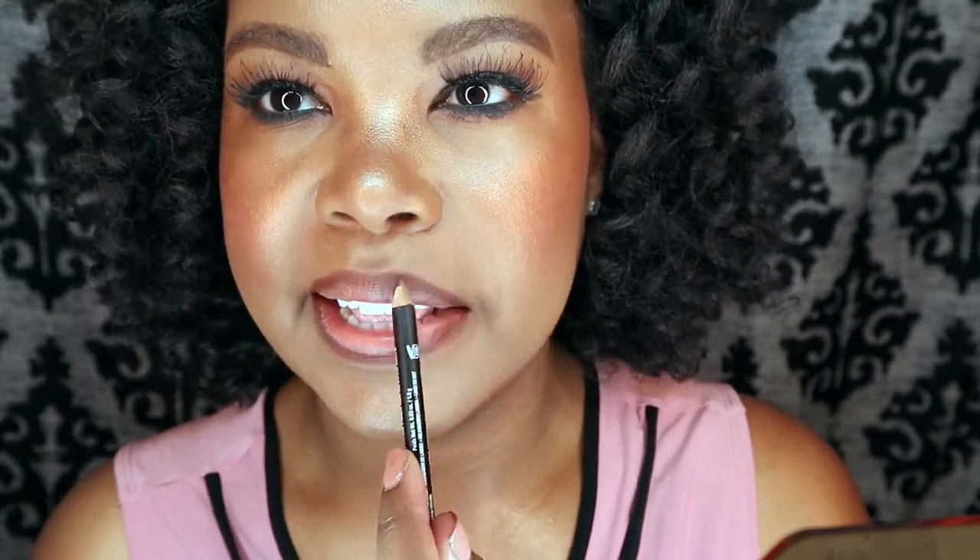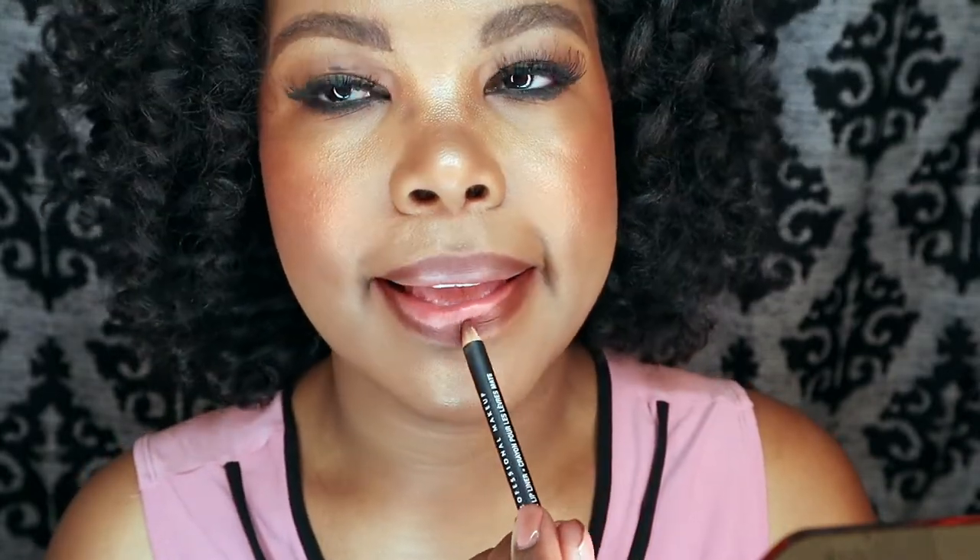Now I absolutely love the NARS brand. I have many shades of the blush in both my professional and personal kit. I actually worked for NARS at a trade show some years back, and that was when I discovered the cult following that this brand has — and really it's for good reason because NARS makes great products.